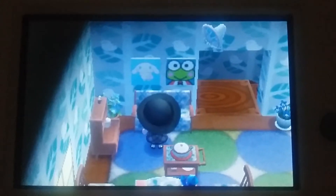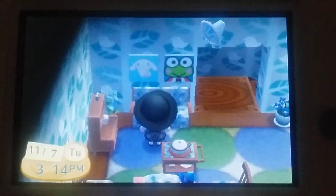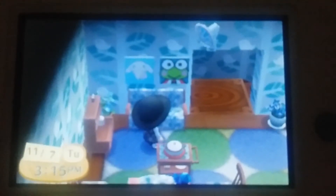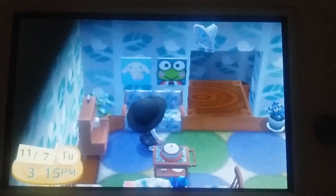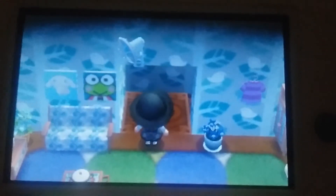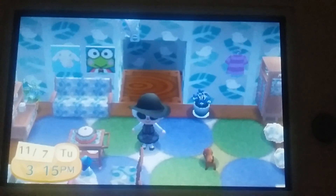I got the cinnamon roll drawing from Nintendo's Japanese dream town, and the Kiropi one from a QR code from the internet as well. I think that's it — bye guys, God bless you.